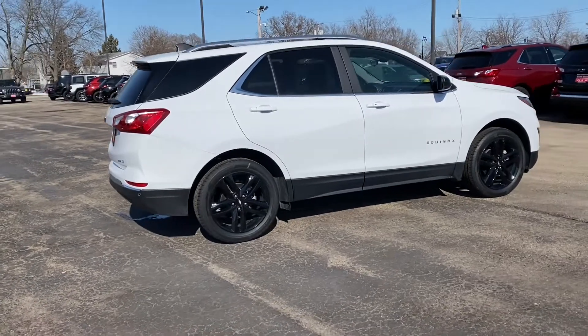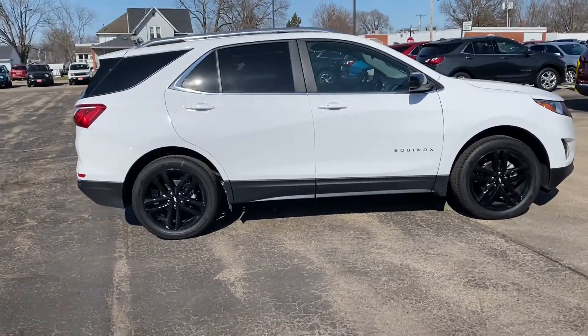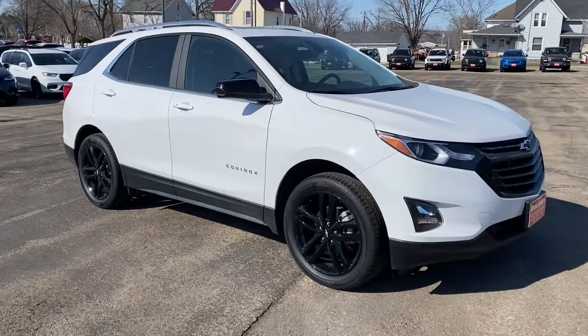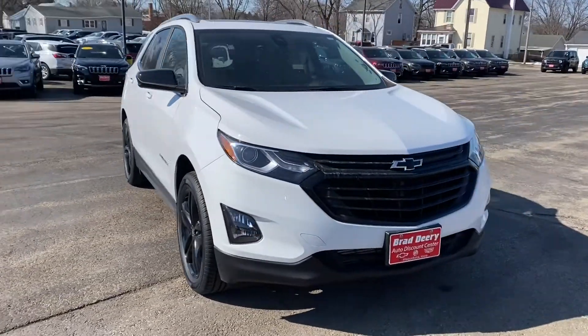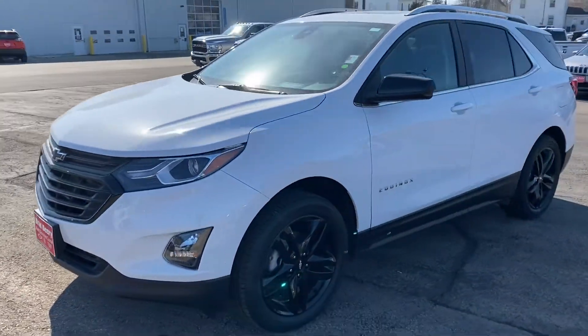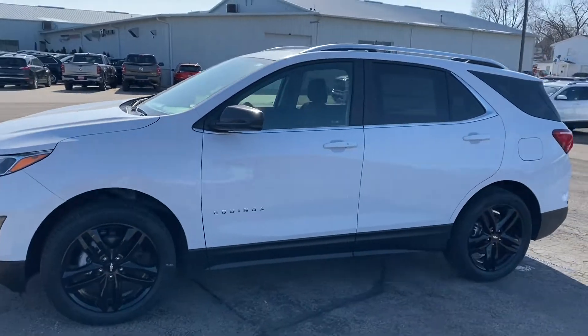What is up guys, today we are checking out a 2021 Equinox in Summit White. This thing's got 19-inch aluminum wheels, it's got the 1.5 liter turbo engine, and great gas mileage.